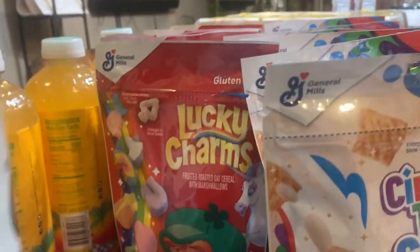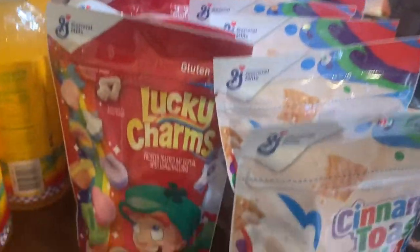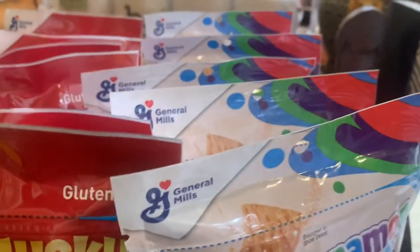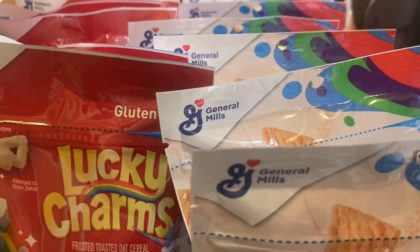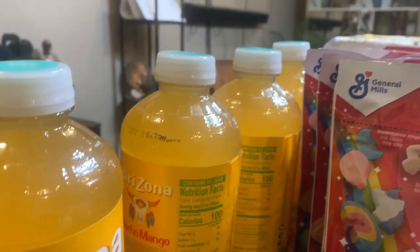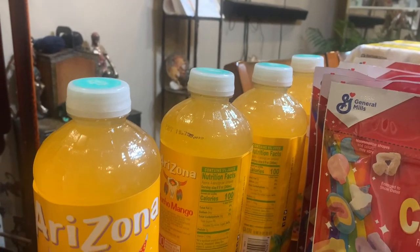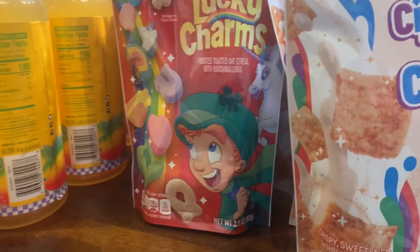This is the rest of the stuff that I bought. I bought the cereal — I bought the Cinnamon Toast Crunch and the Lucky Charms. I'm going to send that to my son's kids in New Jersey. And I bought these Arizona Mucho Mango drinks — these are mine. I'm going to store these in the garage. And guys, that's all that I bought.